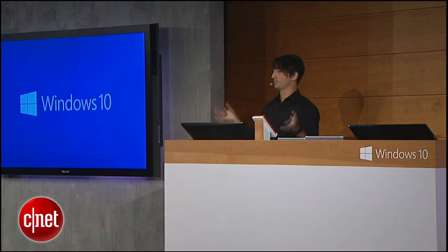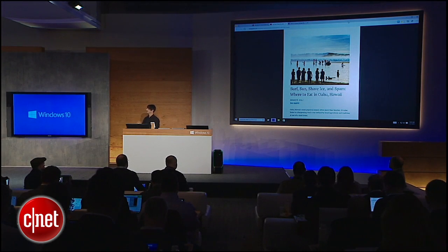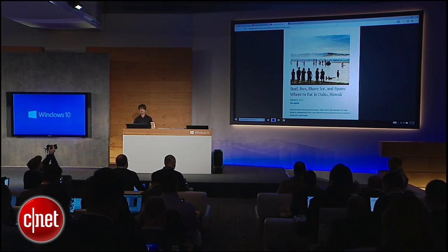The third thing we tried to do to make people more productive on the web was to give you a personal assistant to help you be productive. So we're building Cortana right into Spartan. The idea is that Cortana will show up at the right opportune moments to help you get things done.